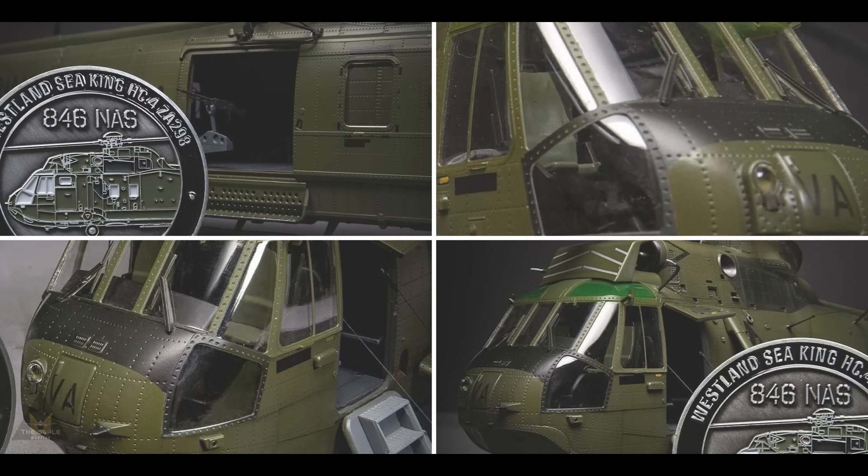IBG Models have released some renderings of their 1/72 scale Fw 190 D-14 as a prototype. It's going to be a limited edition and it looks to have some amazing detail — if that is how it ends up looking.